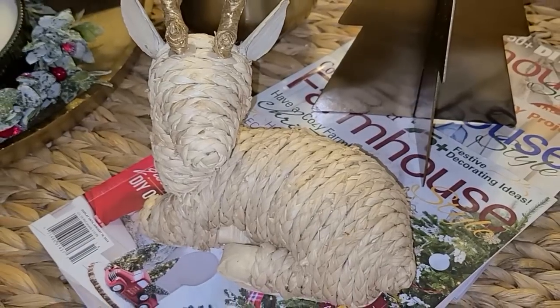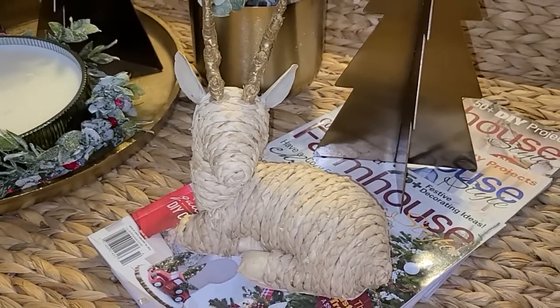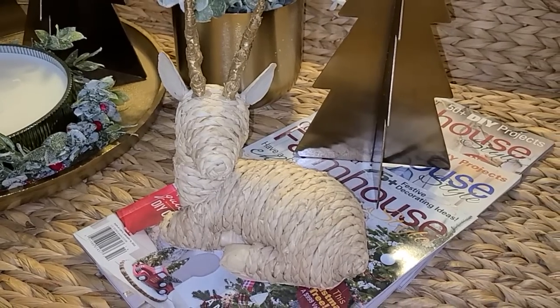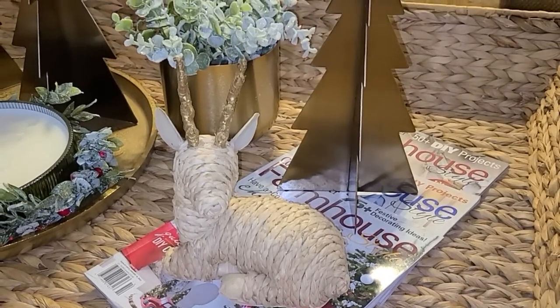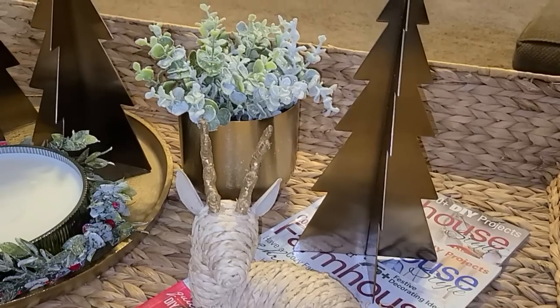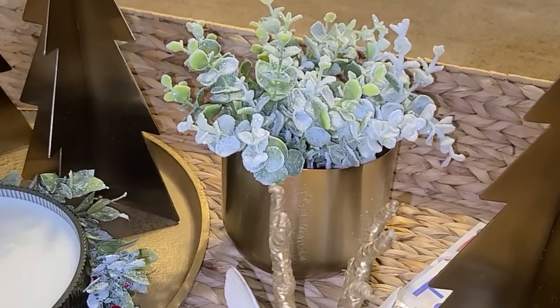Y'all, how sweet is this little deer - I picked him up last year at Target. I added my favorite farmhouse magazine as kind of a base to my vignette, then added that third Christmas tree, and then a sweet little gold vase with these beautiful frosted stems that I got from Hobby Lobby.